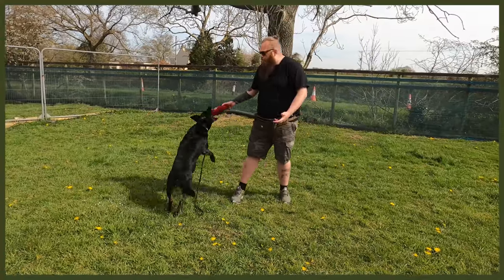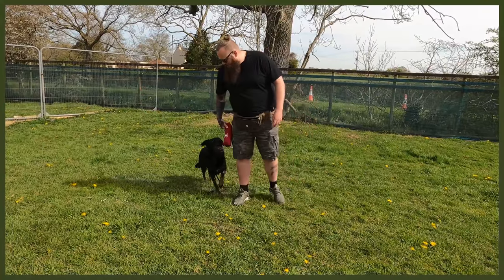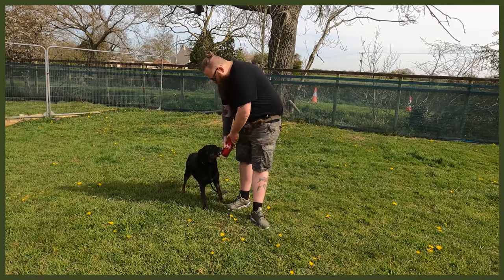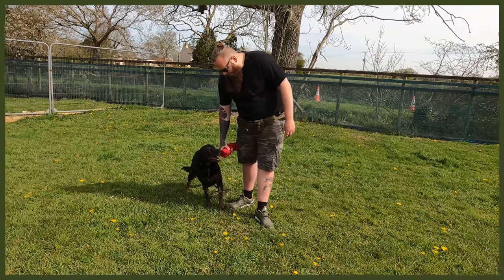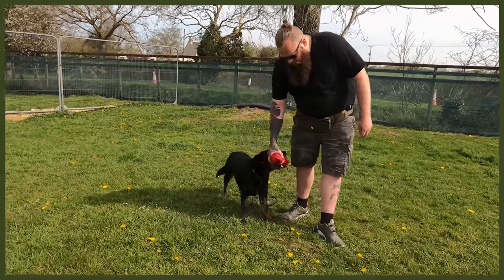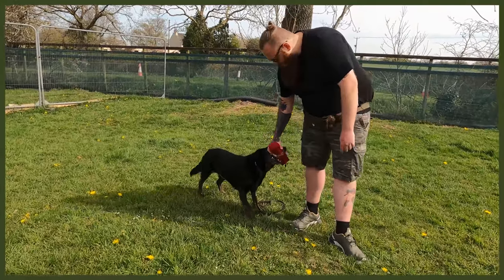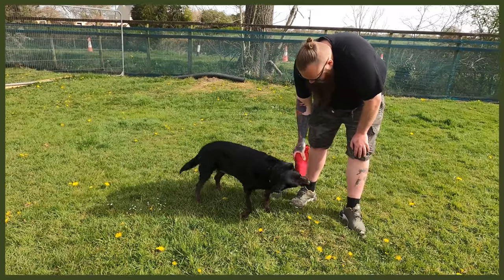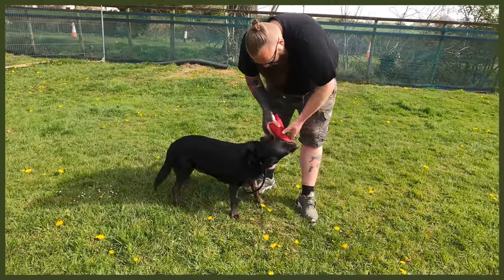She's an old girl. We don't know how old she is, but she's definitely in her senior years. Even so, she's being very respectful. I'm putting my hand right there by her teeth, and she's shown beautiful bite inhibition — making sure she's not biting down on my hand. I don't mind playing a bit of tug, I just want to watch those old lady teeth — I don't want to hurt her. She's still got plenty of teeth.